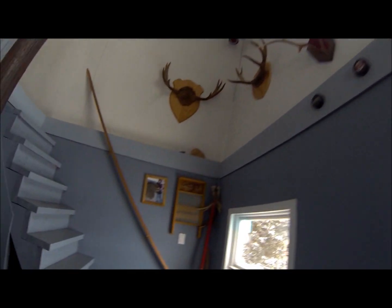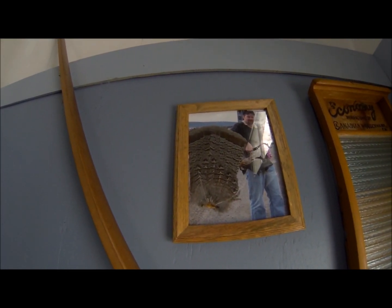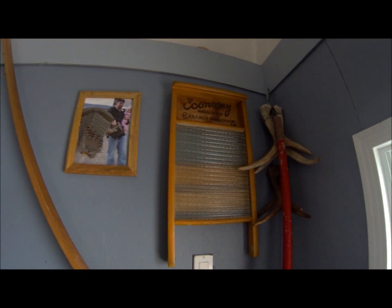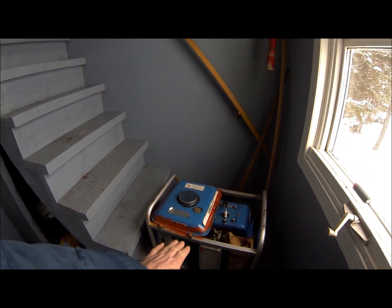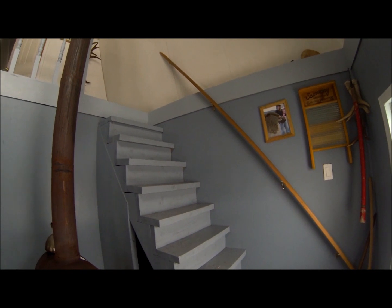Over here is the first ruffed grouse I ever killed. They've been pretty scarce around here the last few years, but they're really starting to increase now. Some forestry went on and it seems like the brush is growing up where it was cut over, and it's doing really good for the ruffed grouse population. That's an old-fashioned scrub board right there. The stairs are actually kind of steep here — I could have had the platform another foot or so higher, which probably would have lessened the slope. But anyway, I've got a rail to grab hold of.